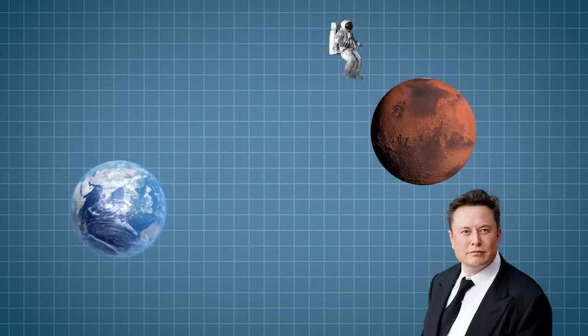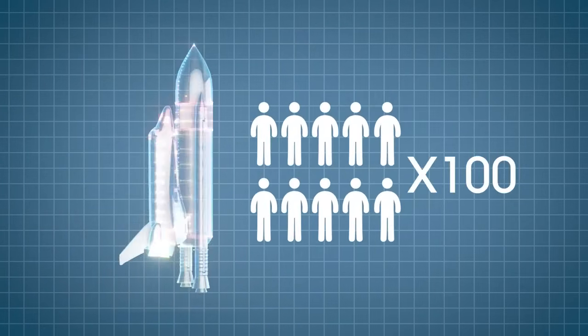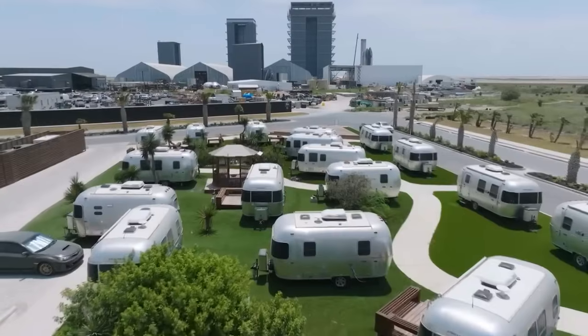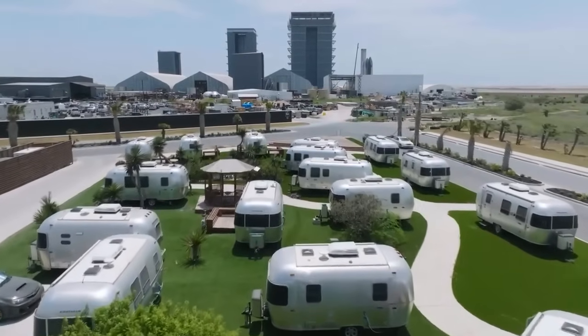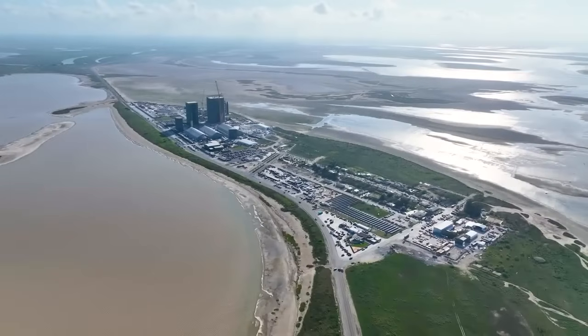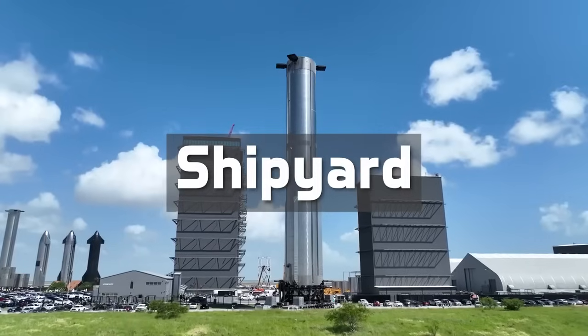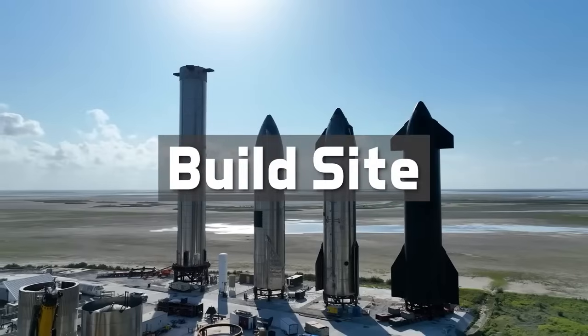Musk envisions it as the starting point for humans traveling to Mars in the future, with each powerful Starship spacecraft carrying up to 100 passengers at a time. They will need the kind of living quarters and infrastructure that only a town or city can offer as they get ready for their trip. Starting the tour of the facility, we would begin at the shipyard, or as it is otherwise called, the build site.